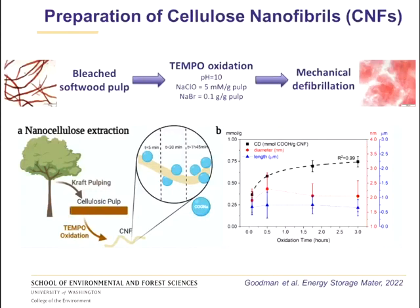Moving on to the synthesis of nanocellulose: we start with bleached softwood pulp and use a well-established TEMPO oxidation process followed by mechanical defibrillation to extract cellulose nanofibrils from this biomass. One important thing to note is that under those typical conditions, we can tweak and tune the properties of the nanocellulose simply by changing the oxidation time. When we change the oxidation time from a few minutes up to three hours, we can change the diameter and length of the cellulose nanofibrils, and most importantly, their charge density and surface chemistry.